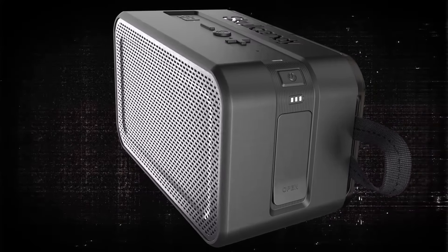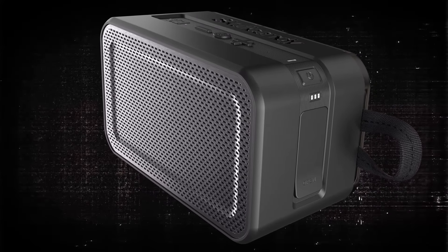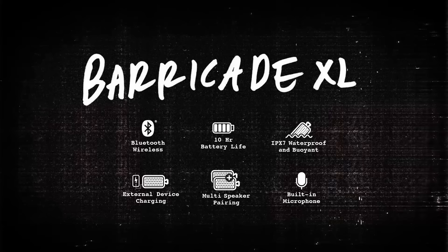Barricade XL — a pinnacle Bluetooth speaker that's ready for your next adventure or to sit boldly at home.